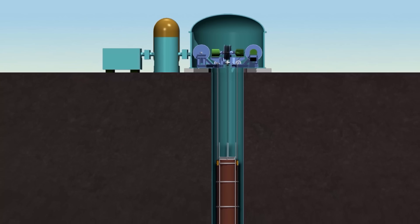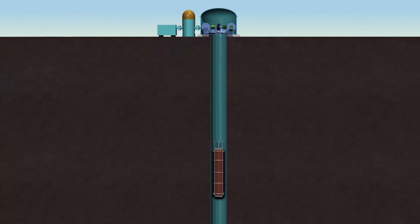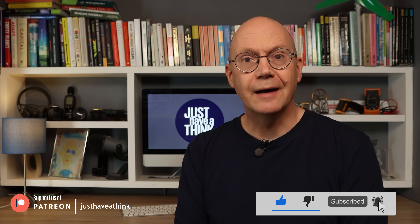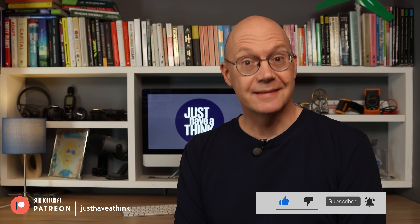Gravitricity opted for a much safer, more stable and predictable system that involves lowering massive weights into decommissioned mine shafts. One of the requests I get quite often from you folks out there is for me to occasionally revisit technologies that I've featured in past videos to check out what progress they've been making. So one year down the line from that original video, I thought now was as good a time as any to take another look.